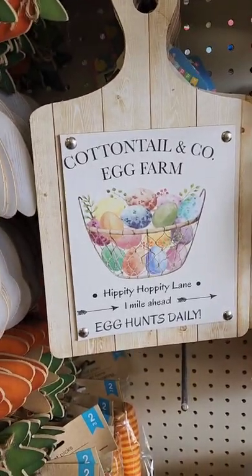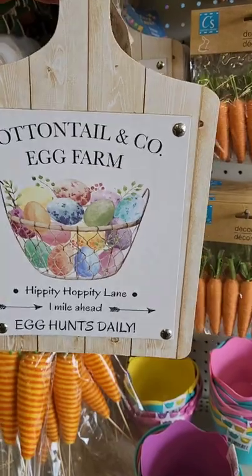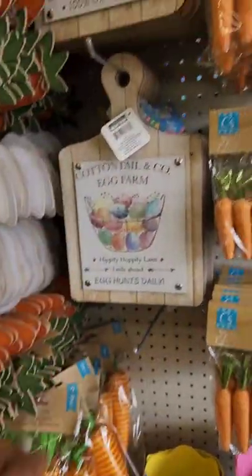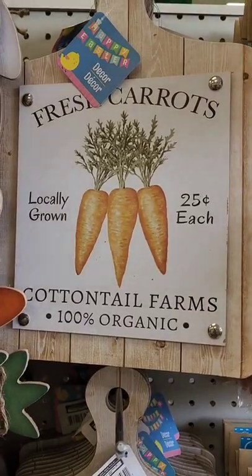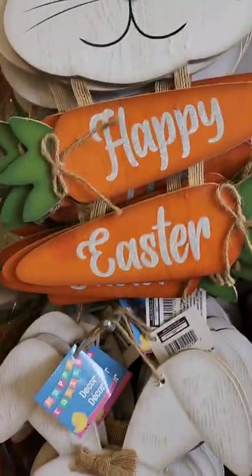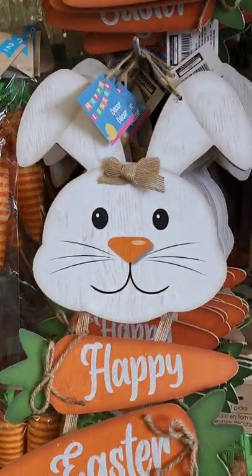They mimic a cutting board — a kitchen cutting board. This one says 'Cottontail and Company Egg Farm, Hippity Hoppity Lane one mile ahead, egg hunts daily, and fresh carrots locally grown 25 cents each, Cottontail Farms 100% organic.' And this sign is just a bunny head — that's also new.